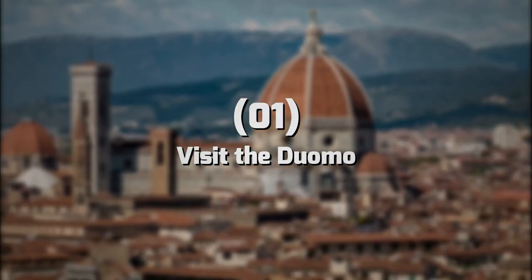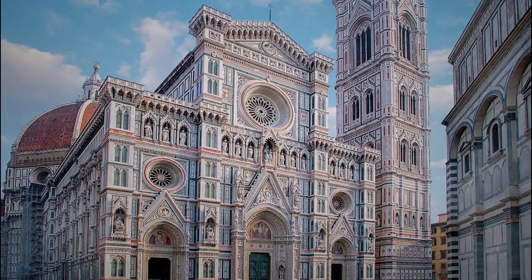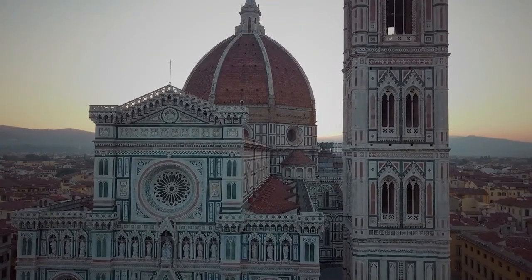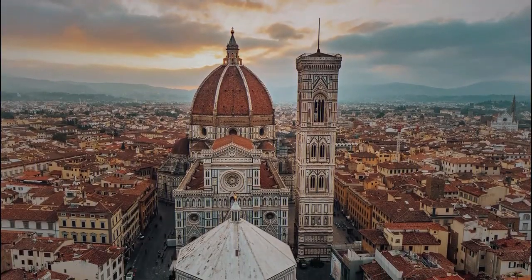Number 1: Visit the Duomo. When visiting the Duomo, there are several things you can do to make the most of your experience. First, make sure to arrive early to avoid long lines. The cathedral is open from 10am to 5pm, and the best time to visit is in the morning.